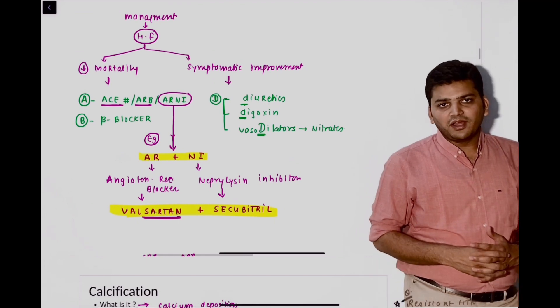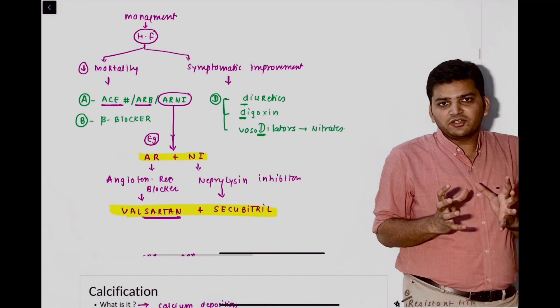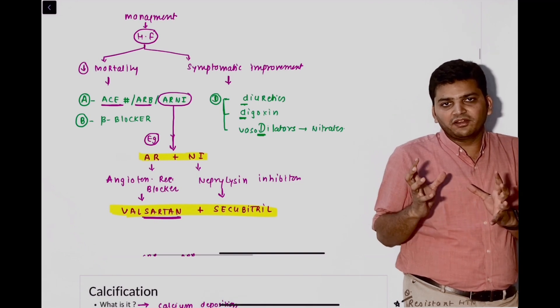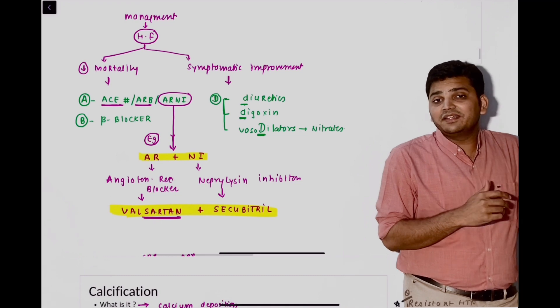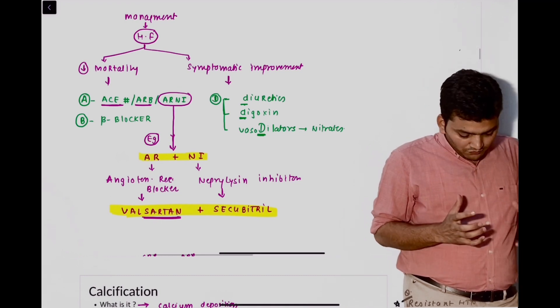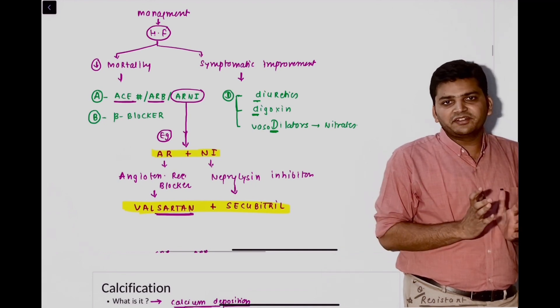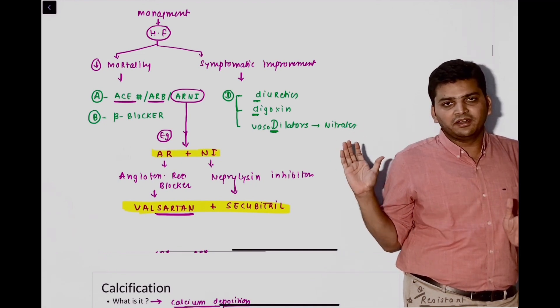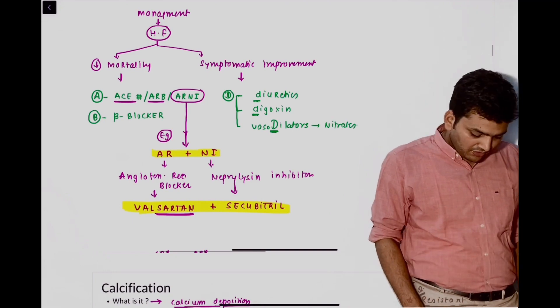The next was a question from heart failure. They asked it in a way that there is a patient of heart failure — certain group of drugs decrease mortality, certain group decreases symptoms only. We have discussed very clearly: mortality is decreased by ACE inhibitor, ARB, aldosterone antagonist, and beta blocker. They gave one example of an ACE inhibitor — that was lisinopril.